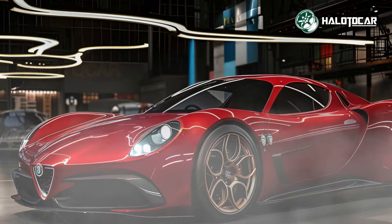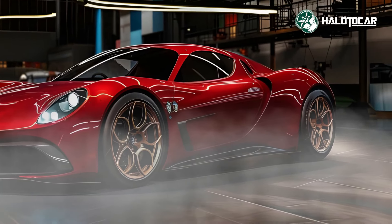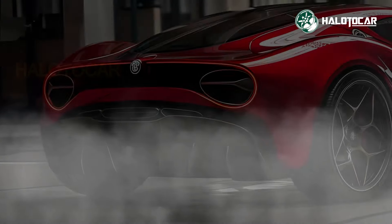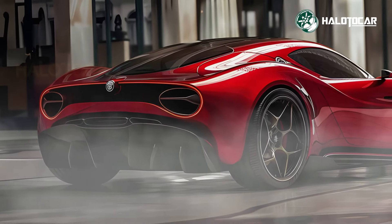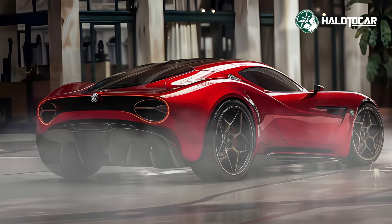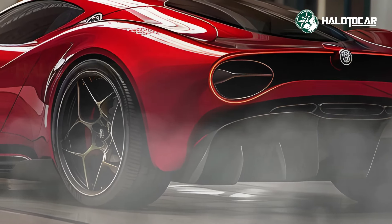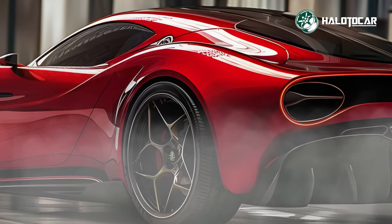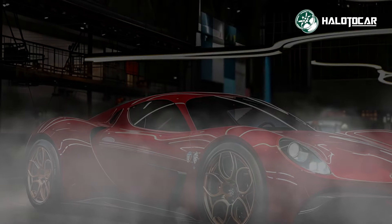The 33 Straddle prioritizes the driver's comfort with its sumptuous interior. A space that is both aesthetically pleasing and highly practical is created by combining modern entertainment systems with personalized accents and high quality materials. The controls are located in the ergonomically built cockpit, allowing the driver to fully immerse himself in the experience.